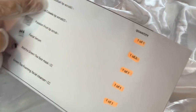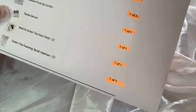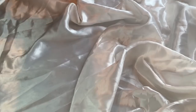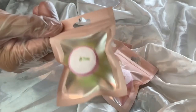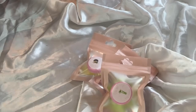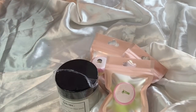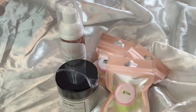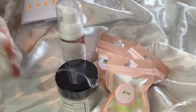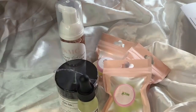She got mojito cocktail lip scrub, piña colada lip scrub, passion fruit lip scrub, facial serum, matcha green tea face mask, and green tea foaming facial cleanser. Here is the piña colada lip scrub, passion fruit lip scrub, mojito lip scrub, matcha green tea face mask, green tea foaming facial cleanser, and the facial serum. We are going to pack her order in our custom box.